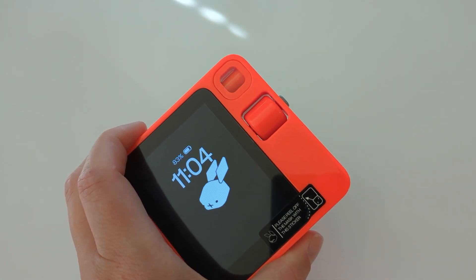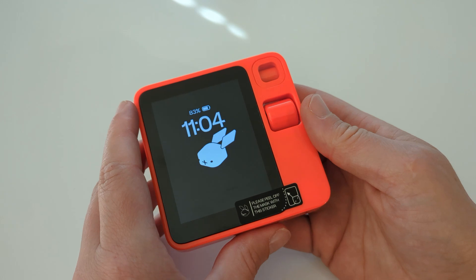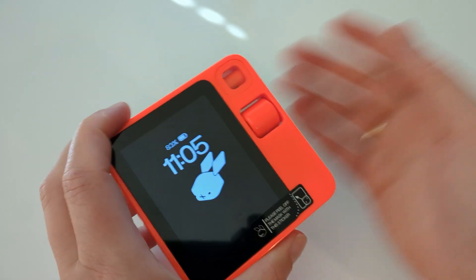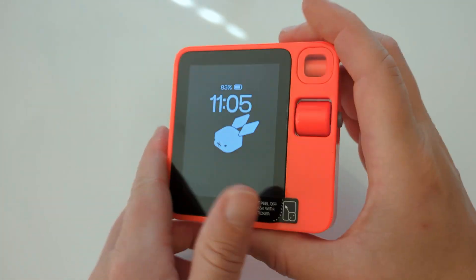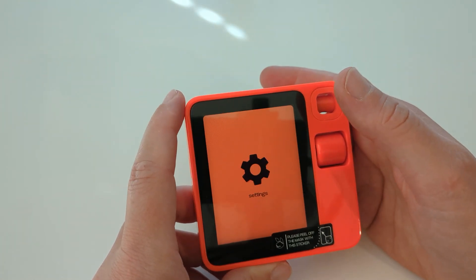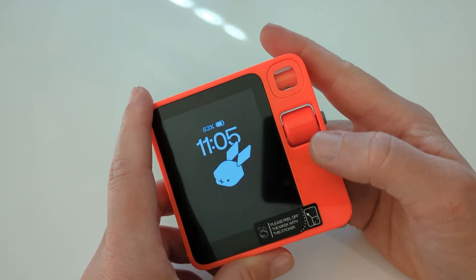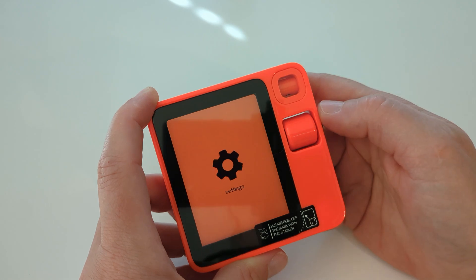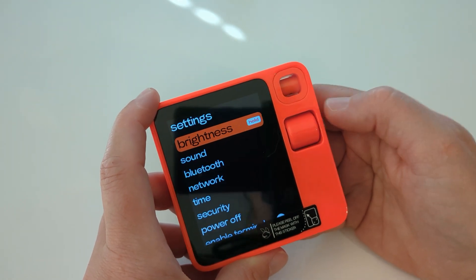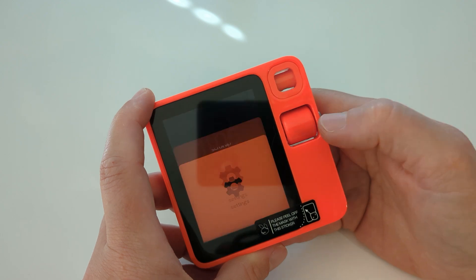Now the September 12th update. The main advertised change: previously you had to shake the rabbit twice to open the settings screen. They've now changed this to scroll up, wait for the prompt to appear, and then scroll up again to open settings. It's not just two quick shakes — you need to scroll up, wait to see the indicator, and then scroll up again.